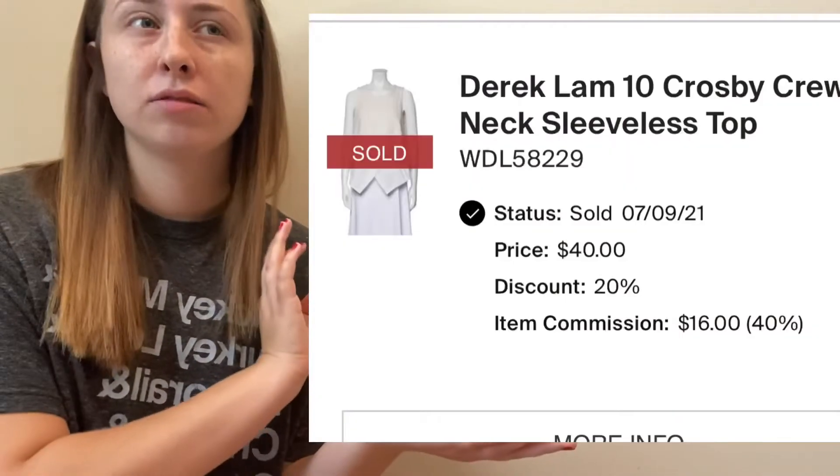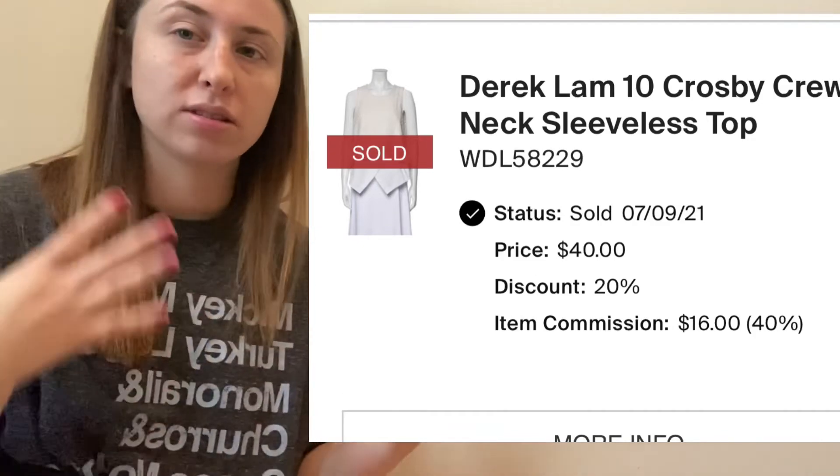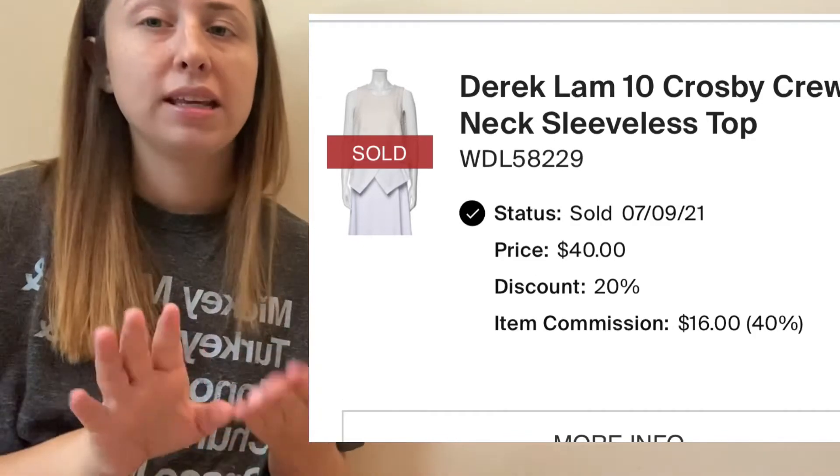I had to go back and look real quick — it was this Derek Lam 10 Crosby tank top blouse thing. It was very gorgeous. I ended up getting it at my local consignment shop and paid $18 for it, but I bought it for myself and wore it a couple times. I no longer wanted it — I just didn't have anything I loved with it. So I put it on TheRealReal and made some of that money back. I think it says like $16 or something. I was happy with it — it's basically like I bought it for $2 and got to wear it.